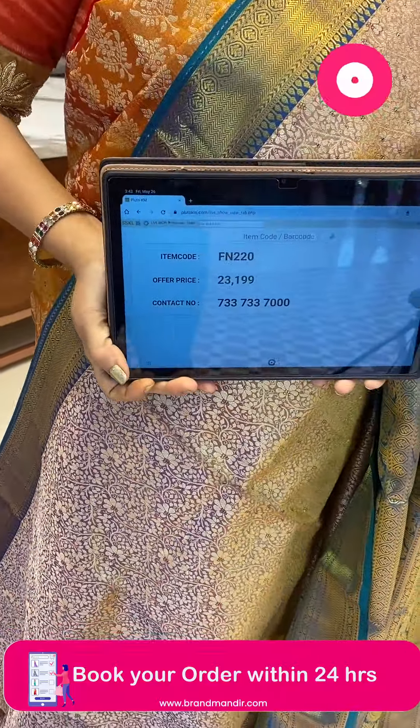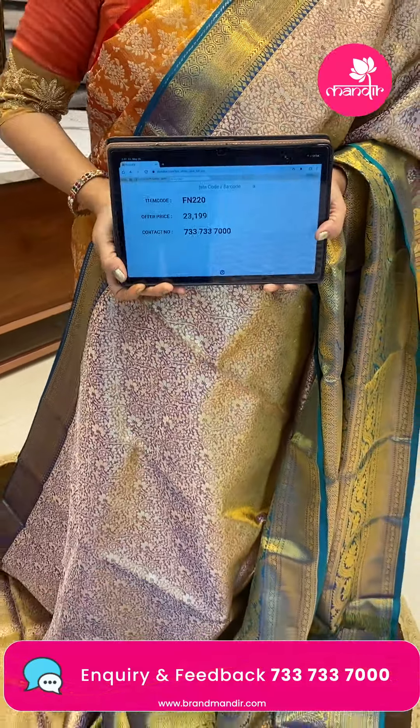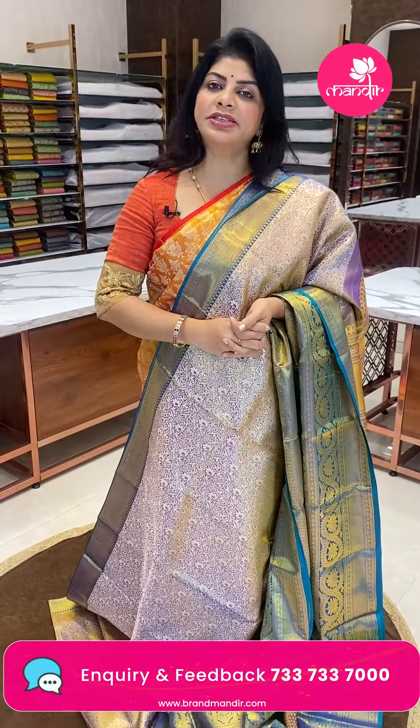₹23,199. FN 220 is the code. Take a screenshot. WhatsApp us on 7337337000.